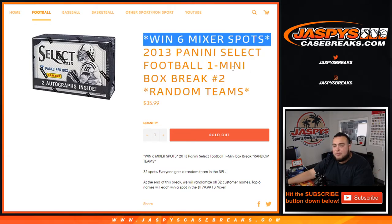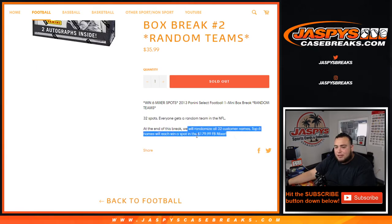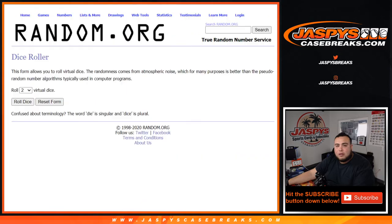This is a chance to win six spots in our big football mixer. The way it works, guys, we'll randomize customer names and one NFL team to each customer — random teams in the NFL. We open up the box, distribute the hits out. Then at the end of the break, we'll randomize customer names again — all 32 that bought in — and the top six at the end of the randomizer will win each a $180 football mixer spot. So good luck. Let's do the break first.